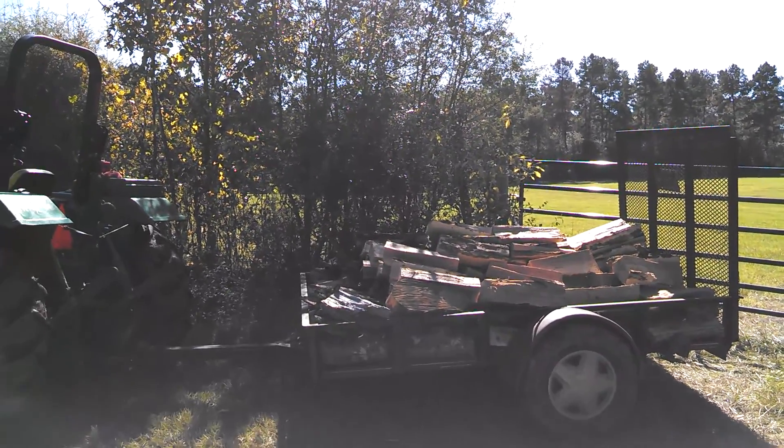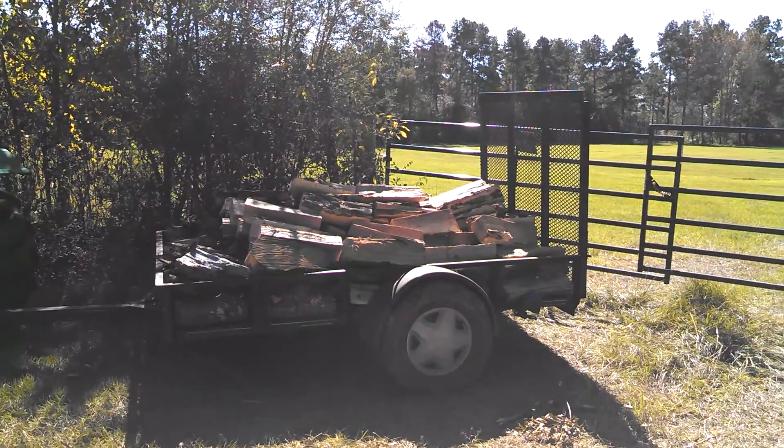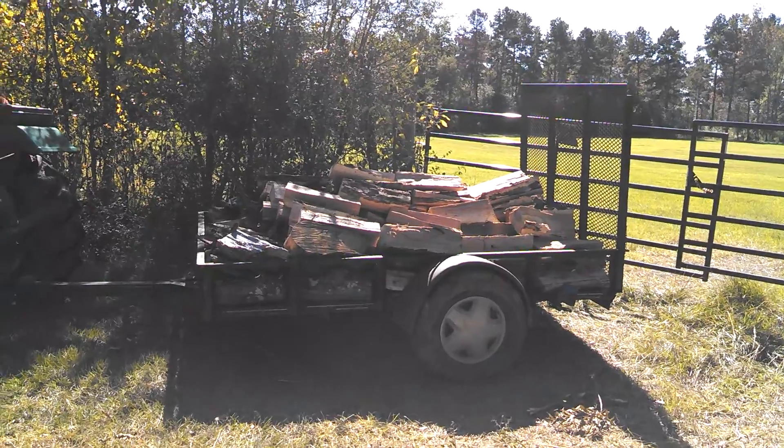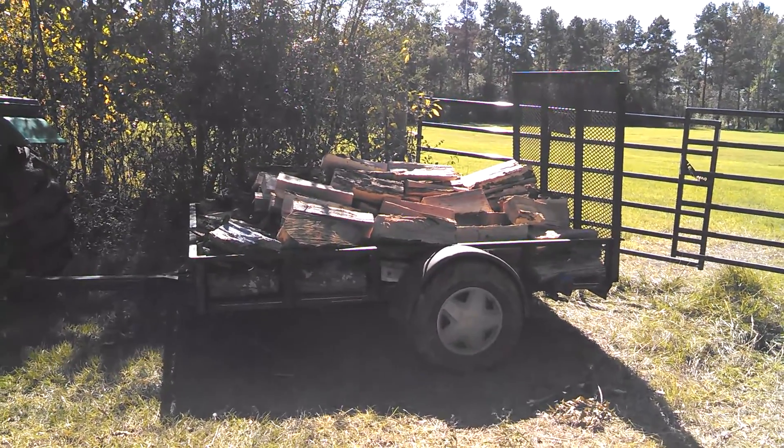Mainly the reason I bought it back in the 90s was I hauled my four-wheeler. I had a Bronco 2, and of course the four-wheeler won't fit on it, so it wasn't no truck bed. So I bought this trailer to pull behind it.